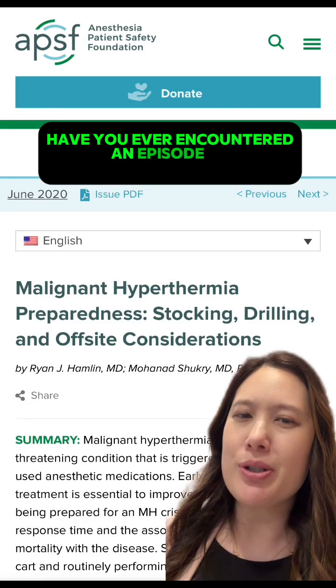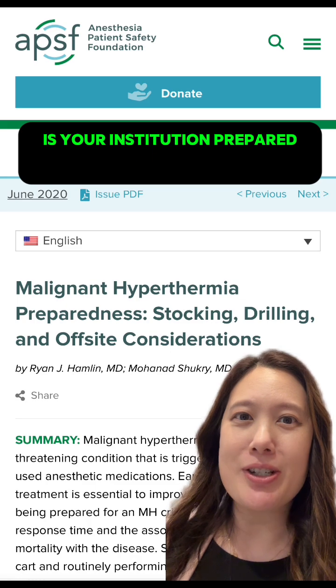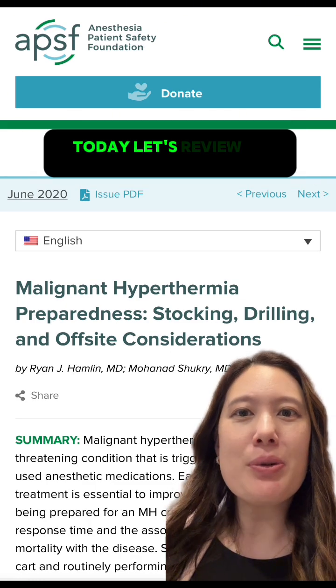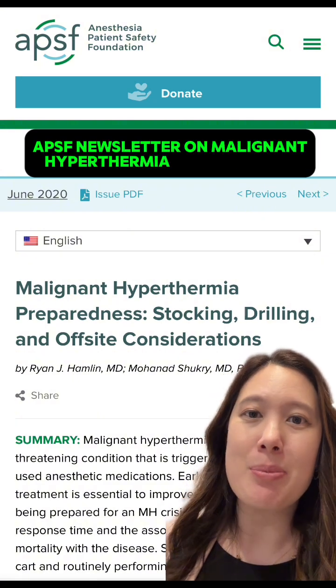Have you ever encountered an episode of malignant hyperthermia? Is your institution prepared to handle a malignant hyperthermia crisis? Today, let's review an article from the June 2020 APSF newsletter on malignant hyperthermia preparedness.